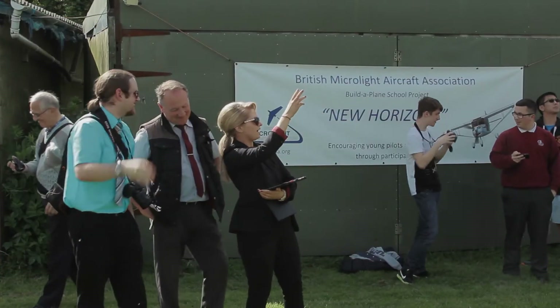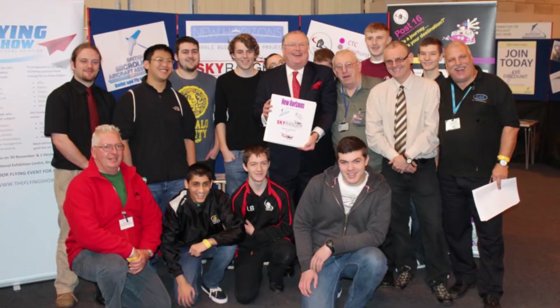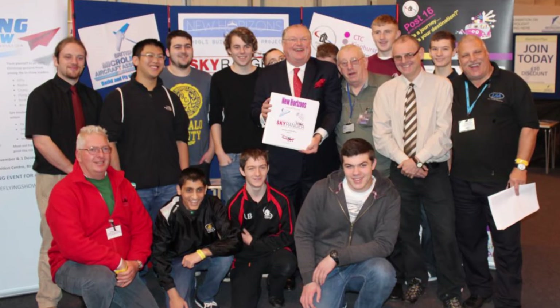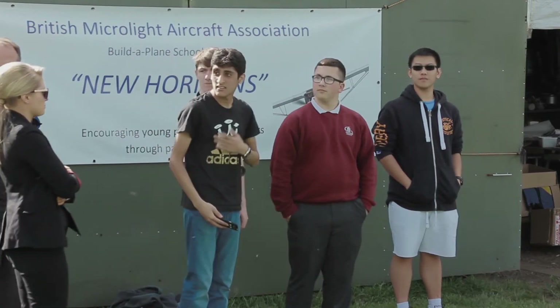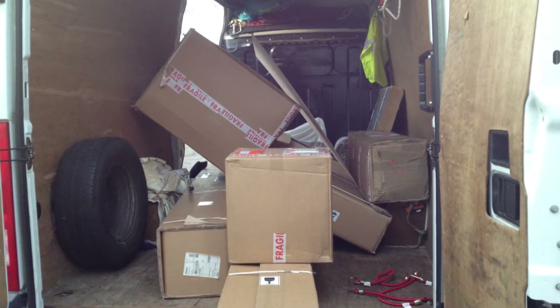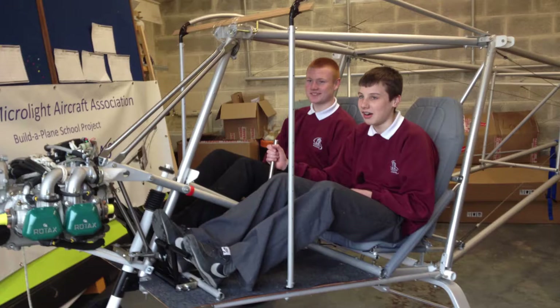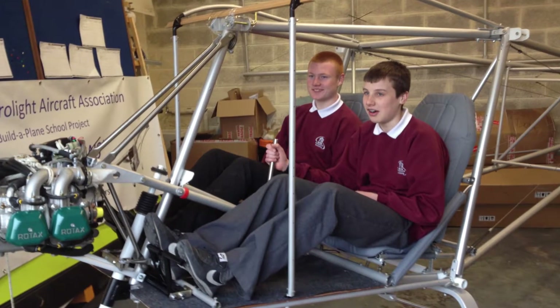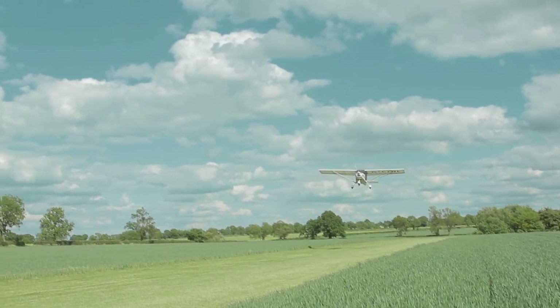I did a project on the LAA, which is the Light Aircraft Association, and wondered why the BMA wasn't actually doing something ourselves. So I was given permission to set a project up, and in the end a school in Birmingham was chosen. They got the name, which is called New Horizons. We delivered all the kit in December 2013, and you'll see the plane up here, which will be test flown again today — that's the end result.